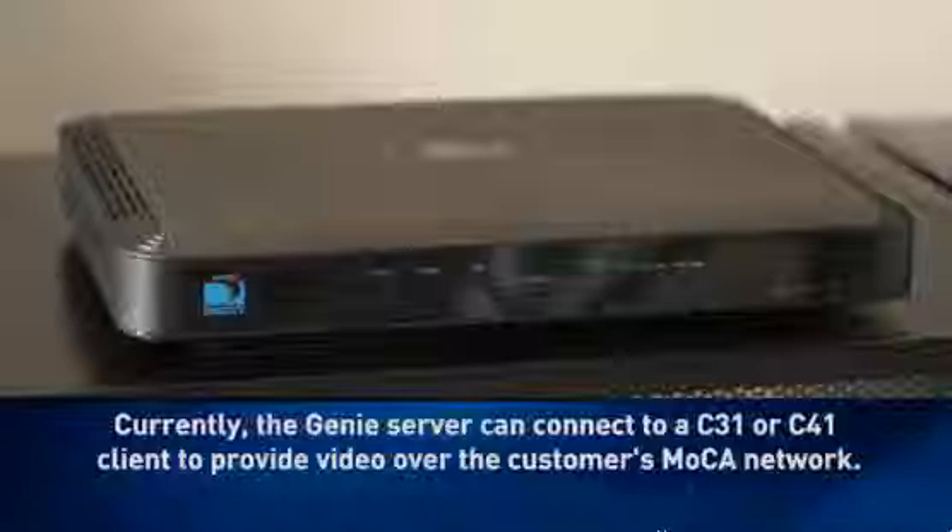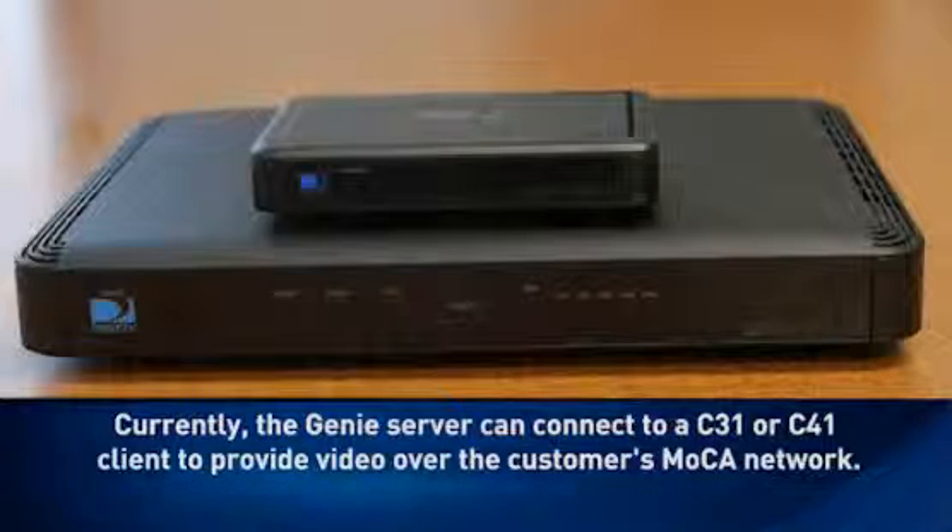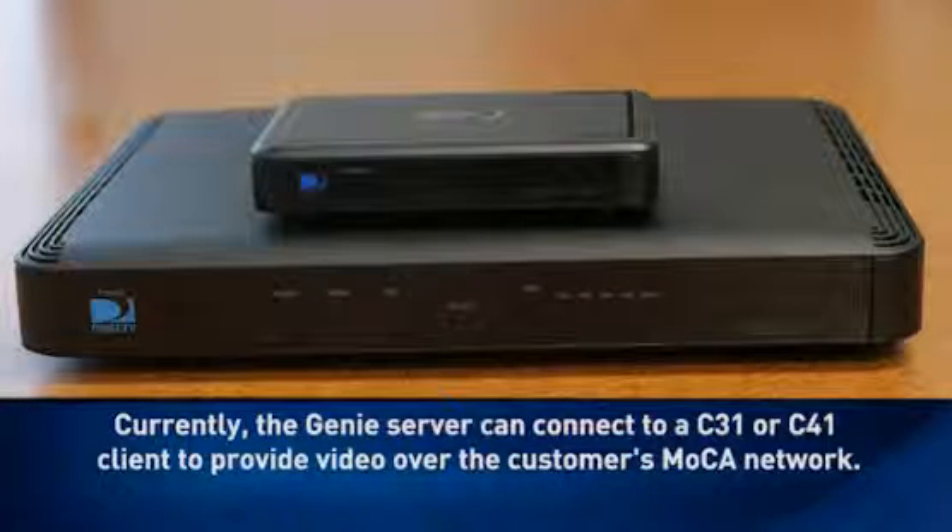Let's take a quick look at how it works. Currently, the Genie server — which is either an HR34 or HR44 — can connect to C31 or C41 clients, which provide video over the customer's MoCA network. The Wireless Video Bridge provides the ability to stream DirecTV programming from a Genie server to a C41W client wirelessly.